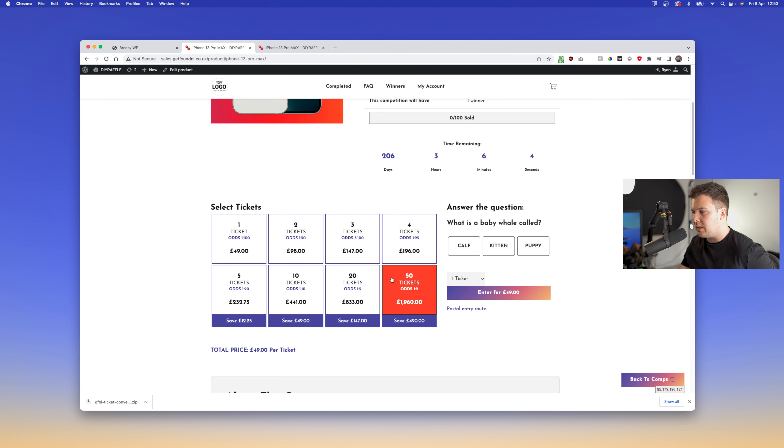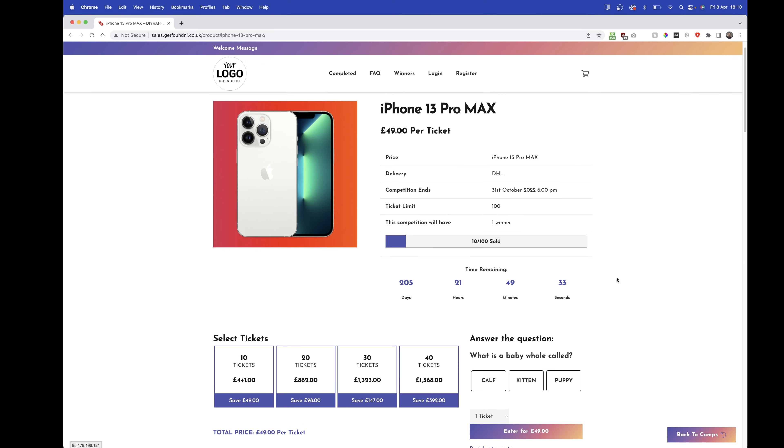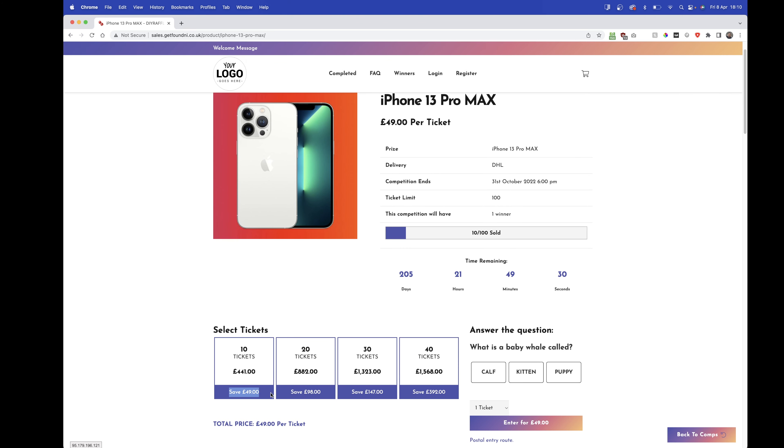That means you do not have to change this each time, but if you want to change it per competition you can, and I'll show you how in a moment. Going back to the website you'll see the updates made to the competition page — the default ticket numbers are now five, ten, twenty, and fifty, and all the calculations are made for you including the odds, how much you save.